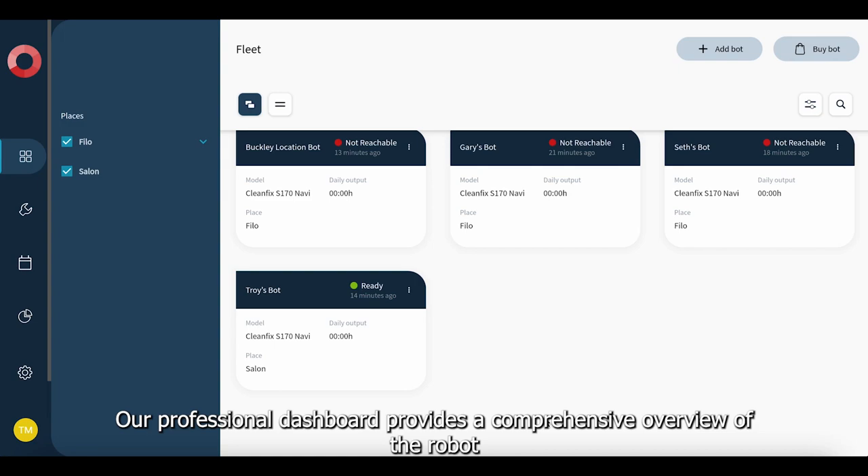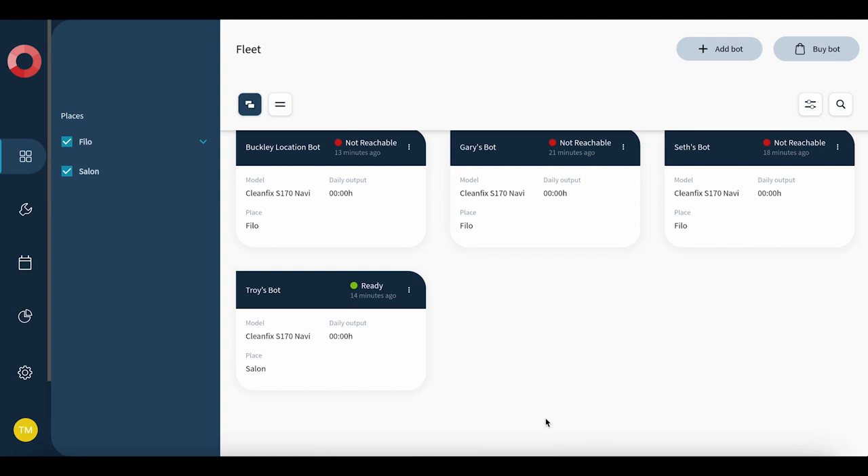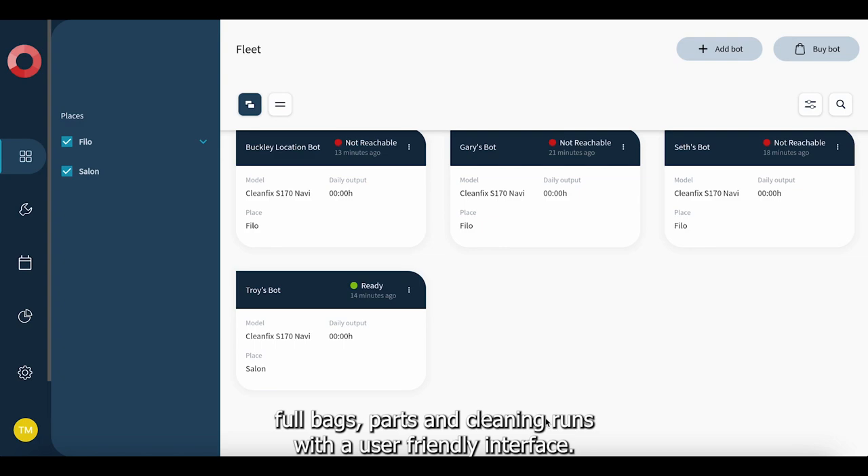Our professional dashboard provides a comprehensive overview of your robot fleet statuses by facility floor. Easily track filter replacements, full bags, parts, and cleaning runs with a user-friendly interface. Maximize uptime and ensure efficient maintenance.